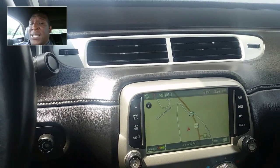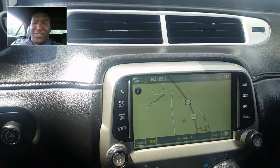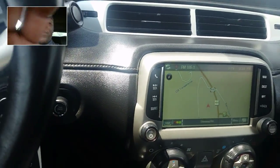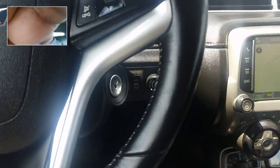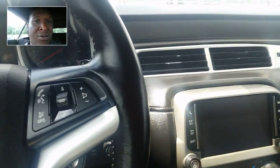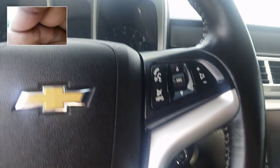You guys want me to show you the outside of the car? Of course you do — you want to see the outside of this bad boy. Let me go ahead and shut it off, grab my other tablet, and then I'm going to take you out for a walk around the outside of this vehicle. It's gorgeous. Canary Yellow Camaro. Who doesn't like a Canary Yellow Camaro?